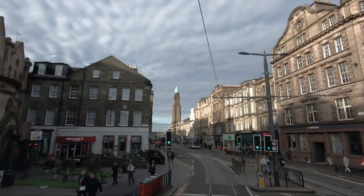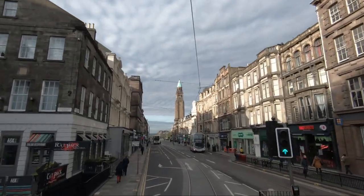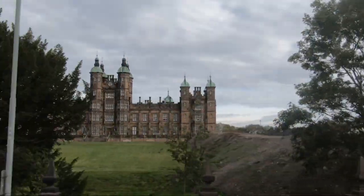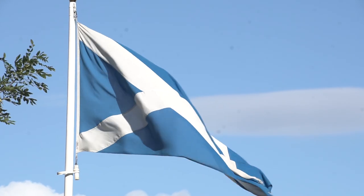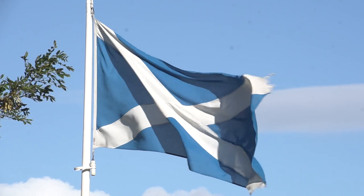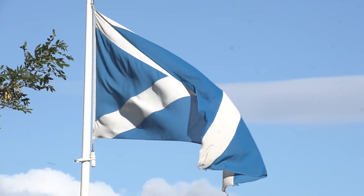Whatever you choose, Edinburgh is a city that offers something for everyone, from its rich history and culture to its stunning scenery. Whether you're looking to explore the city or escape to the countryside, Edinburgh is the perfect destination for a memorable trip.